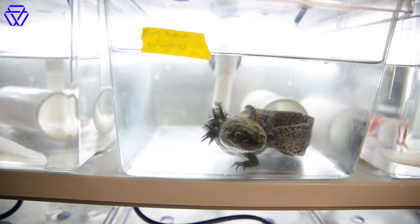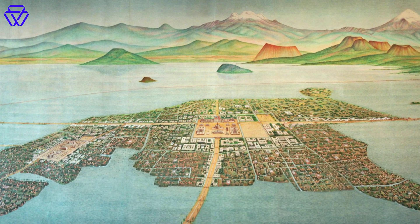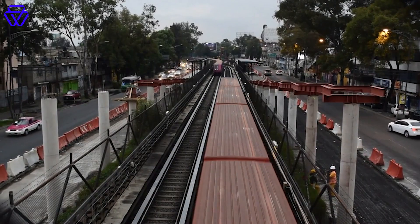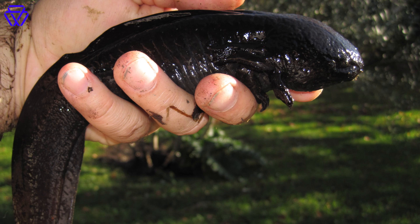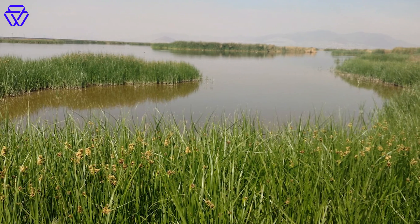This creature is an axolotl, a type of salamander. Its ancestors swam in a vast network of lakes that once spanned the Valley of Mexico — it's where Mexico City is located today. By some estimates, less than 1,000 adult axolotls live in the wild.